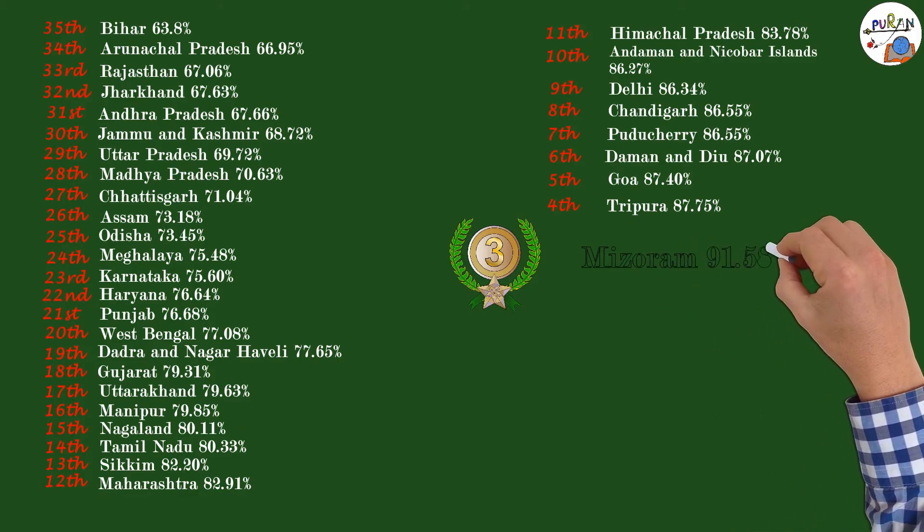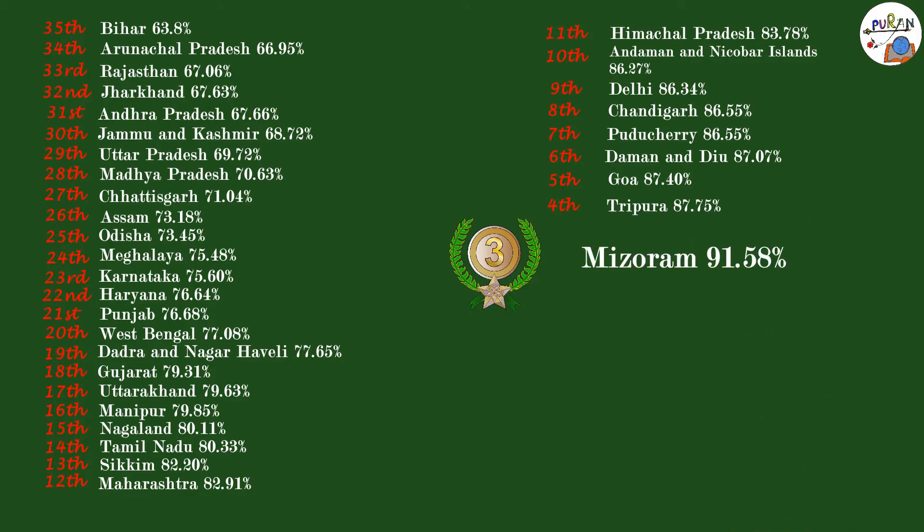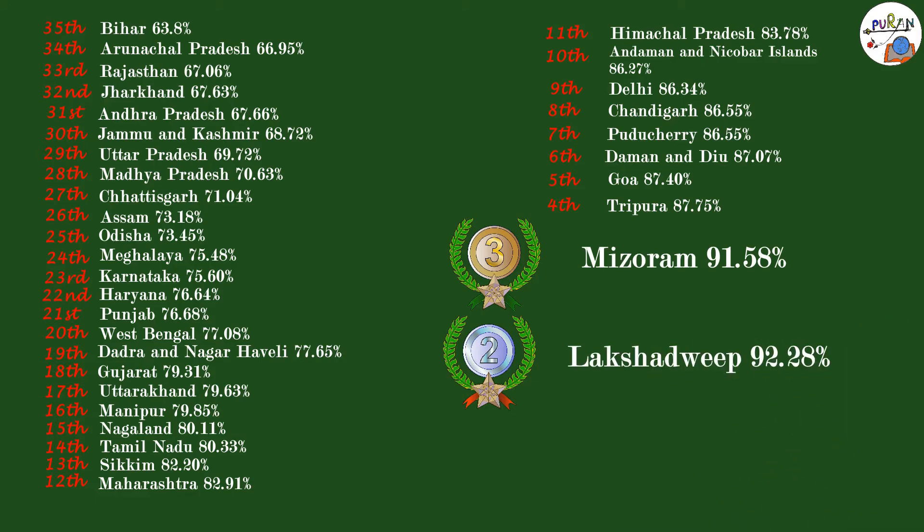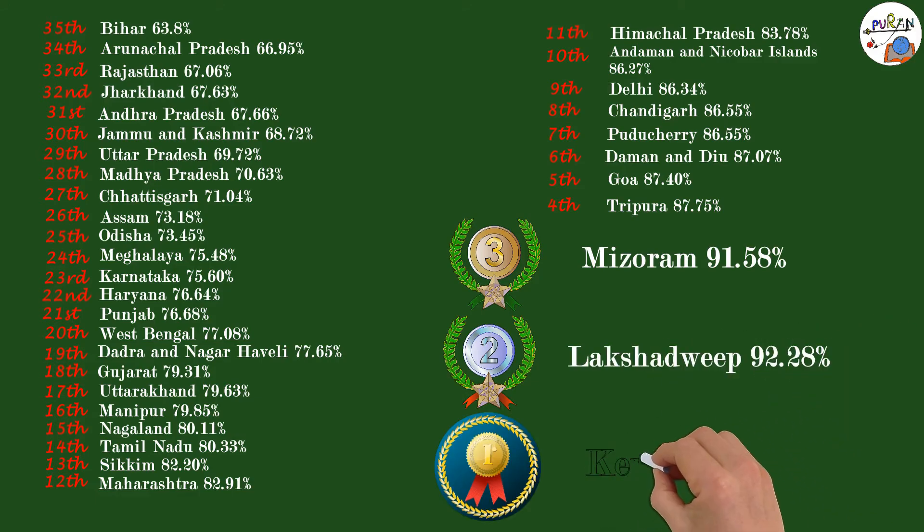3rd most literate state of India is Mizoram with 91.58% literacy rate. In second place is the Indian territory of Lakshadweep with 92.28% literacy rate. The most literate state of India is Kerala with 93.41% literacy rate.